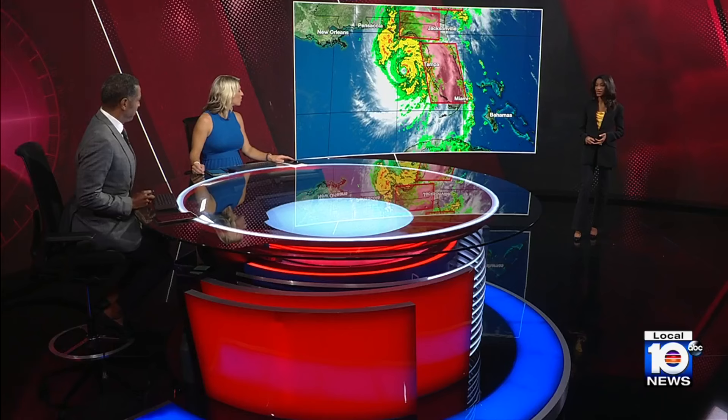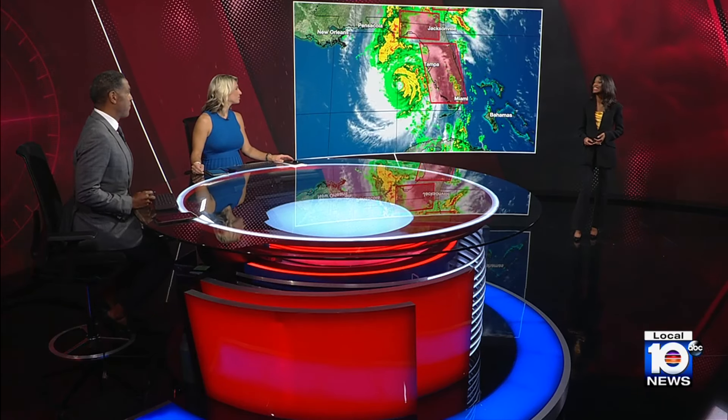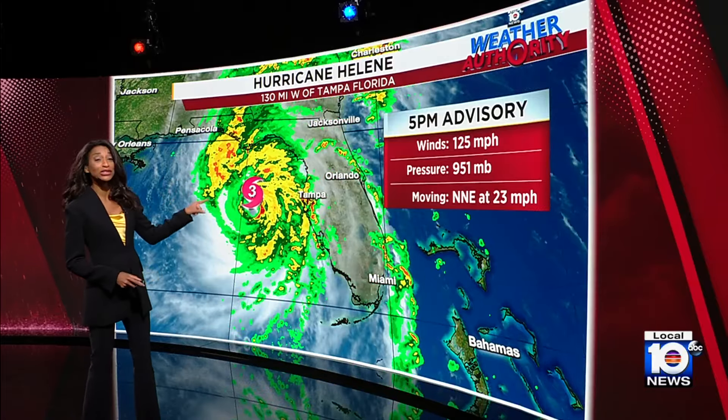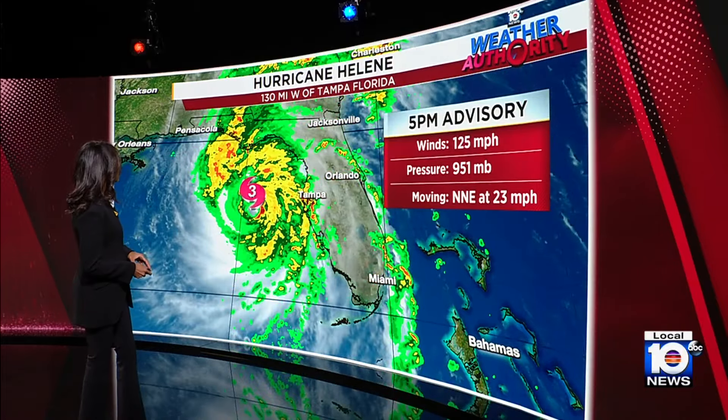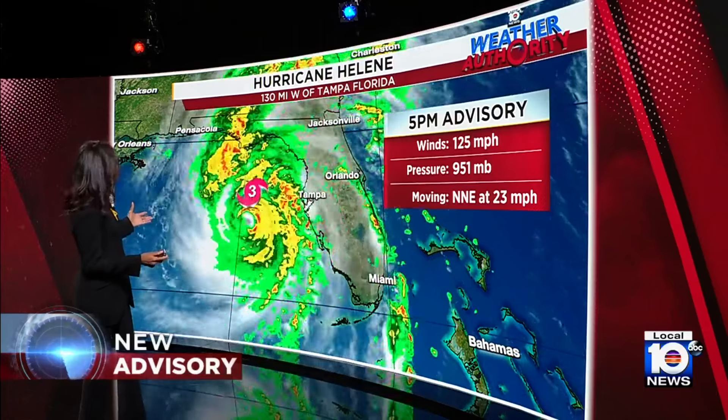Let's get right to Chief Certified Meteorologist Betty Davis. It is full speed ahead for Hurricane Helene and it is getting stronger. The winds are now maximum sustained at 125 miles per hour, up from 120, moving toward the north-northeast at 23 miles per hour. It is a large, powerful hurricane filling up a lot of space over the eastern Gulf of Mexico.